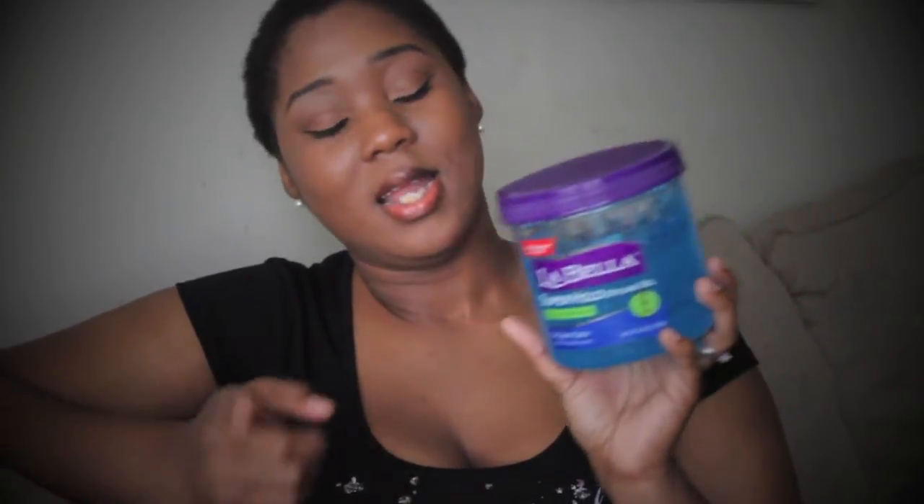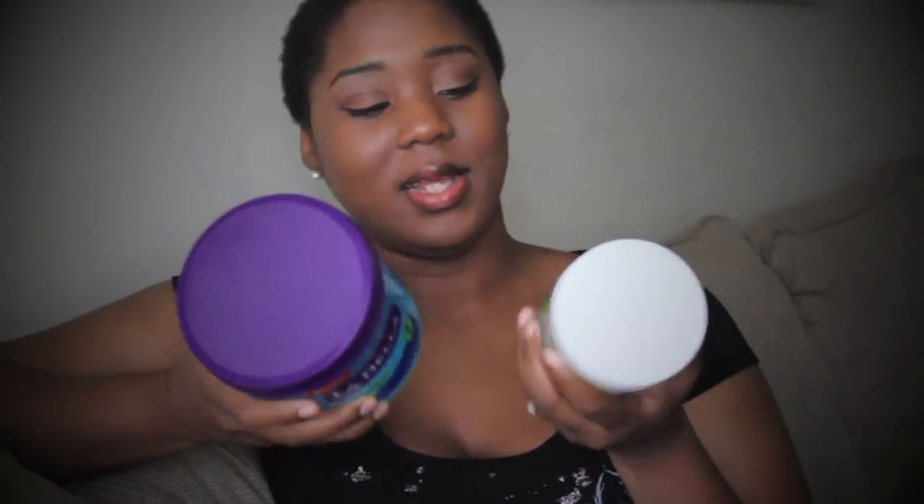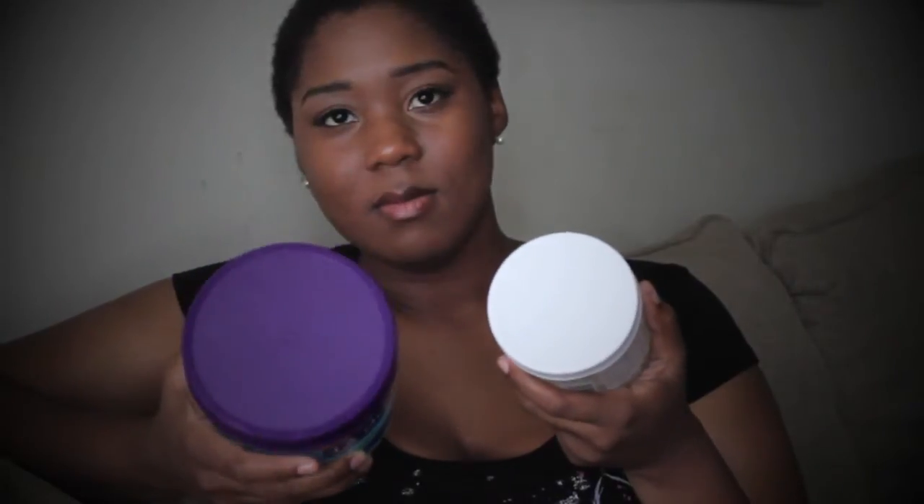The Bella is a super hold styling gel, but I feel like it's really more of an okay hold. I normally use Eco Styler Gel and just wanted to try something different. I went into Walmart to see what gels they had and found this one. What I tend to do is mix these two gels together — they work pretty well together and I don't get any white residue in my hair.